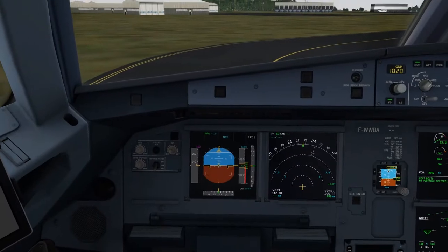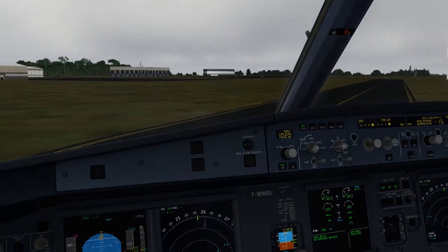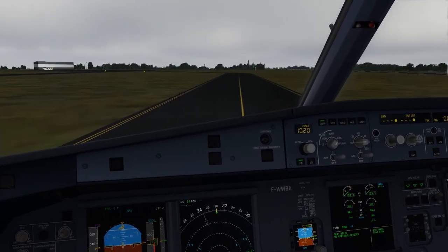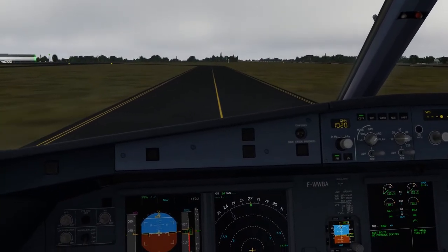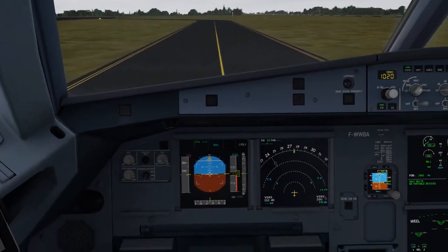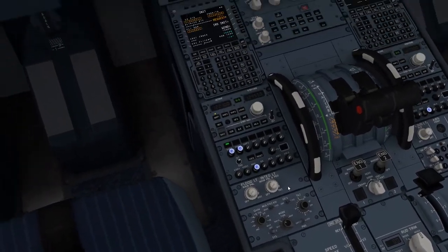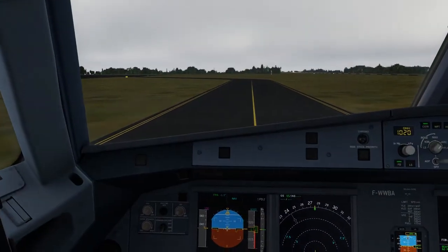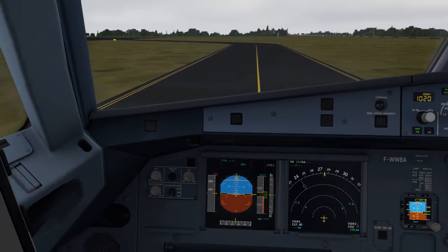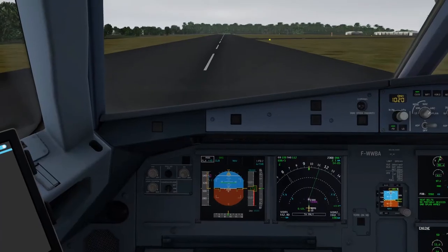Brake temperature — checked. APU — on. Weather radar — power supply unchecked.